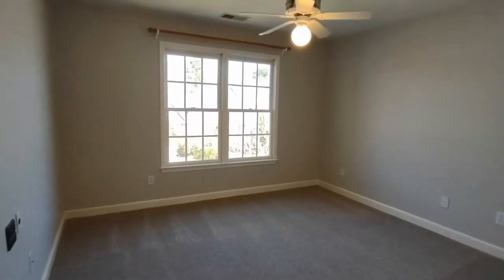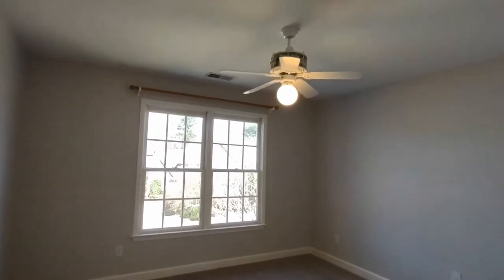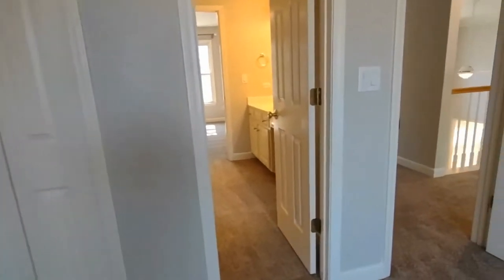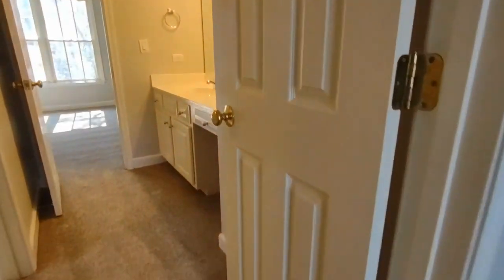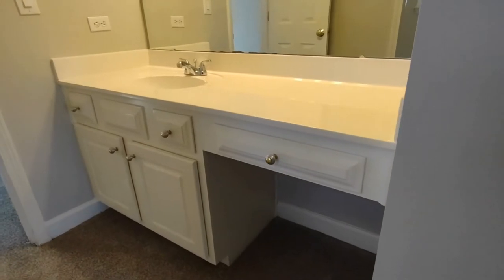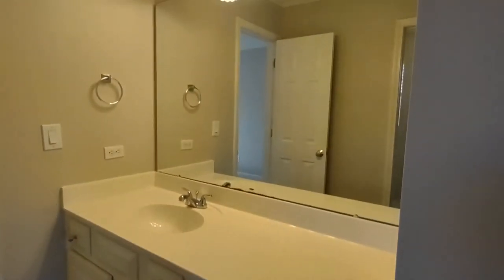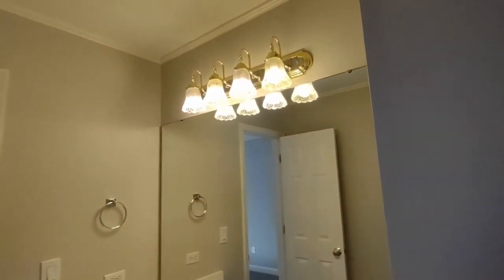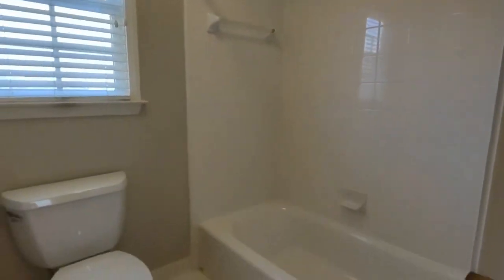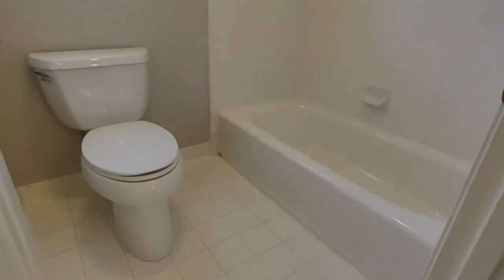Bedroom number three is also complete with ceiling fan, two windows, large closets, and it shares a bathroom with bedroom number four. The bathroom in between bedroom number three and four has a vanity with cabinet storage, large mirror, shower-tub combination, and ceramic tile flooring.